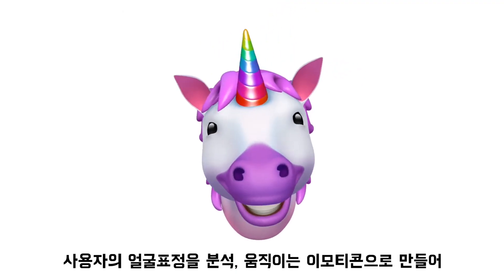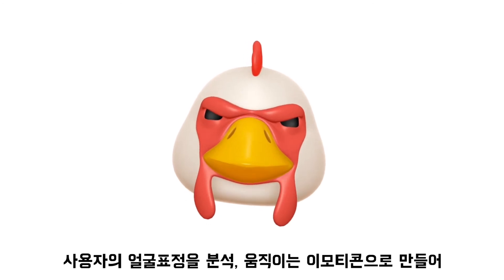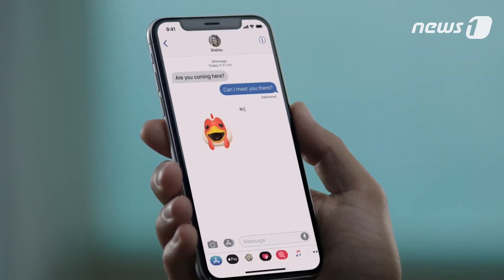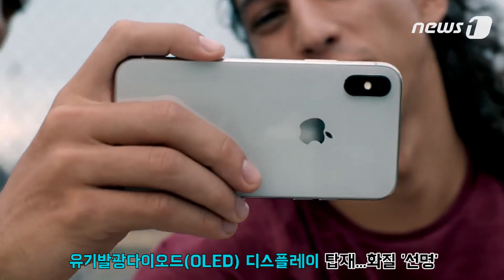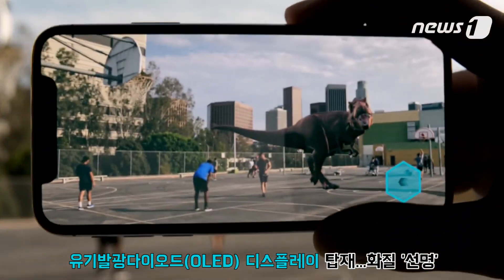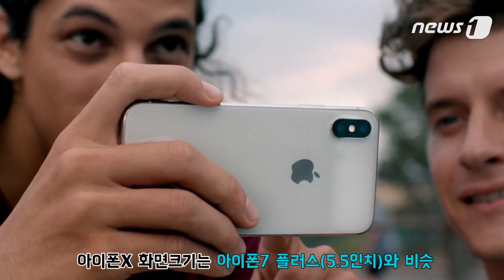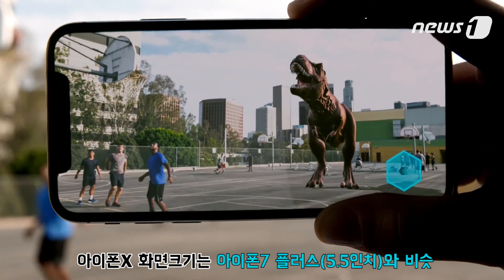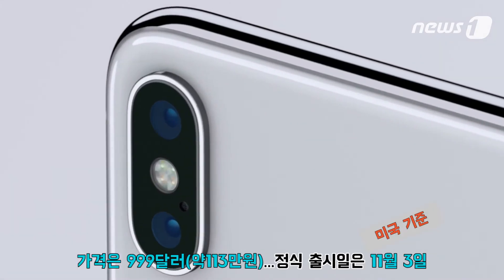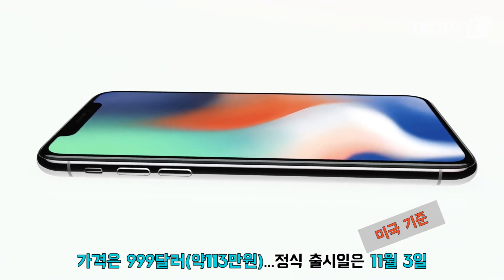So you can be happy, or sad, or cross. The camera we use every day now delivers so much more. And as iOS becomes the world's largest platform for augmented reality, it will redefine what's possible. This is iPhone X.